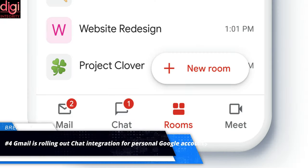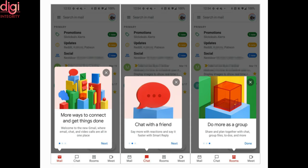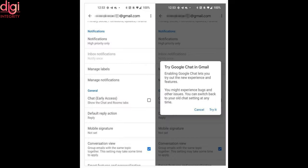In August last year, Google rolled out Google Meet, Chat, and Rooms tabs in Gmail for G Suite customers, adding new tabs to the Gmail interface to make it easier for users to stay in touch with colleagues and collaborate on tasks. Google is now extending the integration to personal accounts, giving all users access to the new Chat and Rooms tabs.